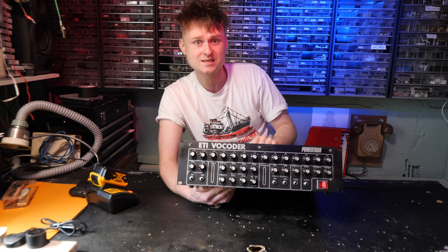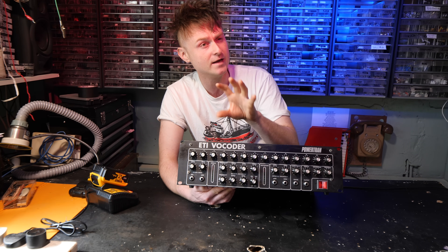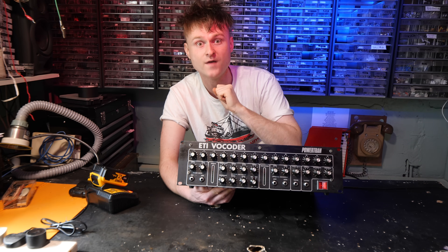That was my 70s twin vibing out right there. But what happens if we put the Furby into it instead of the synthesizer, so the drums are running into the Furby? I wonder if that works.